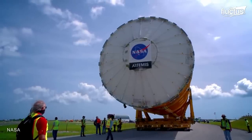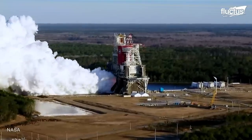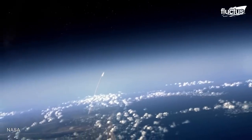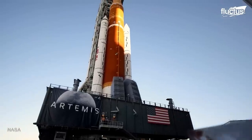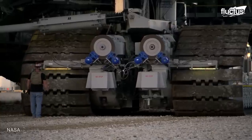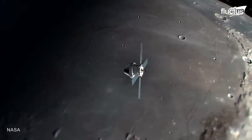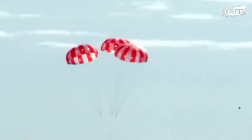The first attempt at launching the Artemis 1 rocket took place in late 2022. It was directed by teams at the Morrill Operations Center in Florida. The mission, which ended up being a rousing success, saw the Artemis travel more than 1.4 million miles on a path around the moon before the capsule splashed down in the Pacific Ocean off California.